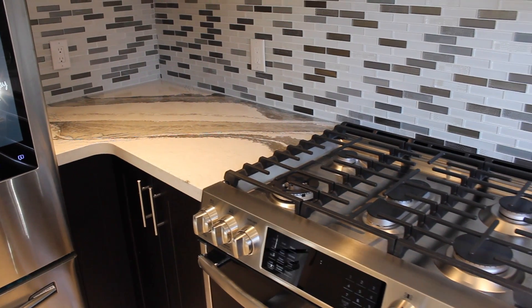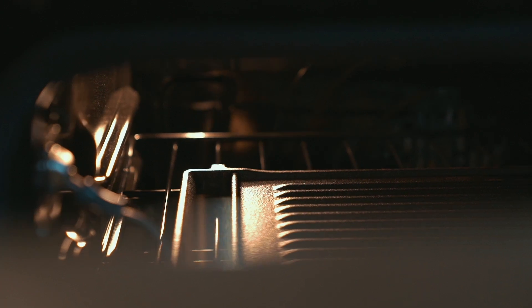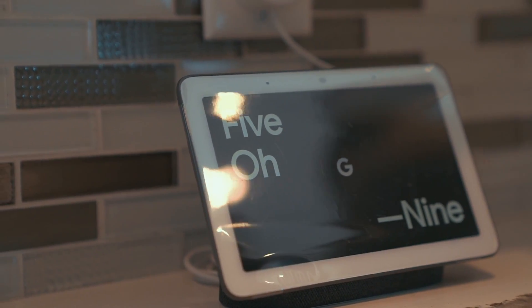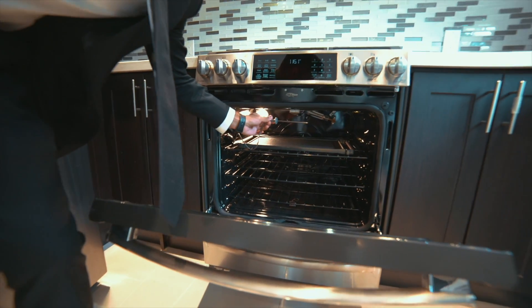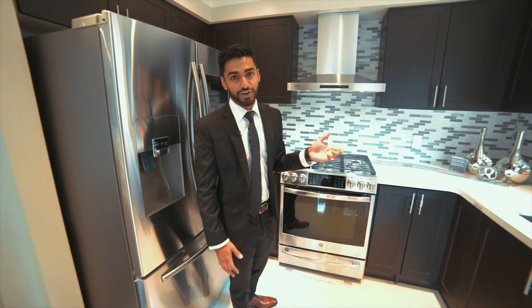Over here we have our GE profile gas range. It's gas powered, so even if the power goes out, you'll be all right. This thing is also controlled by Google Home. You can tell it to preheat the oven and it has lots of cool features as well, like a temperature probe on the inside, which lets you cook your meat to exactly what temperature you want. And when it's done, you get a notification on your phone.